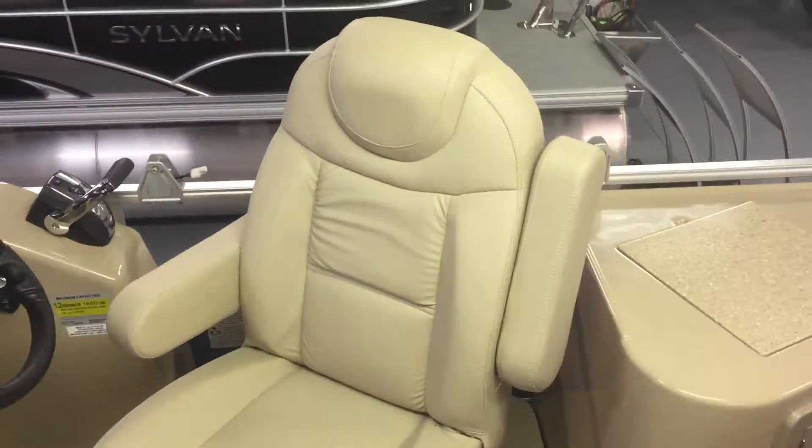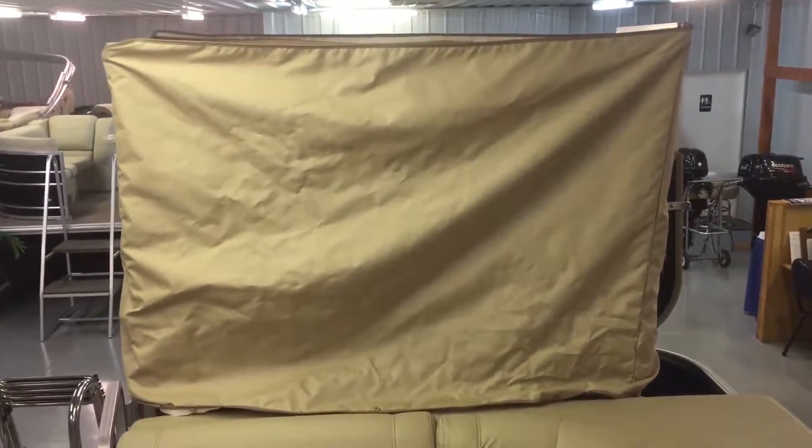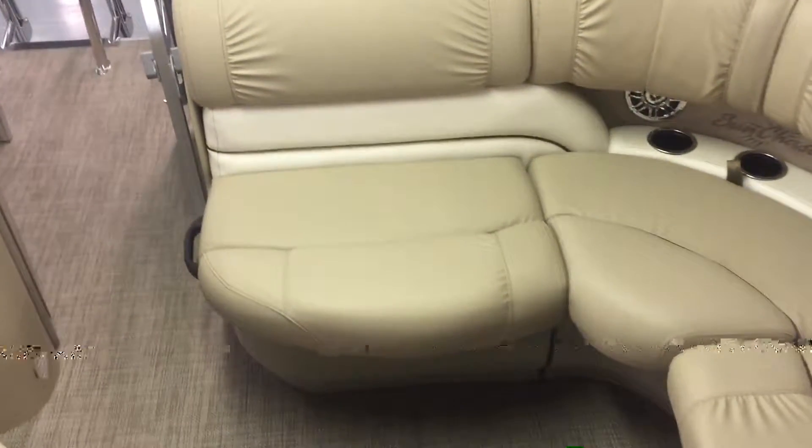Another upgrade of the touring package is the high back helm chair — the captain's chair is high back and very comfortable. At the back of the boat, if you lift up this pad, you'll see inside you have a huge changing room. This piece pops up and this piece pops back, giving you a large changing room in the back of the boat. Tons of room to change out of wet clothes throughout the day. If you want to bring a port-a-potty, there's plenty of room for one in there as well. The seats are all double hinged.